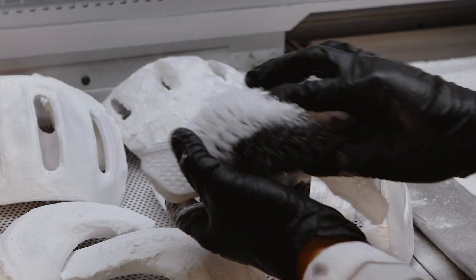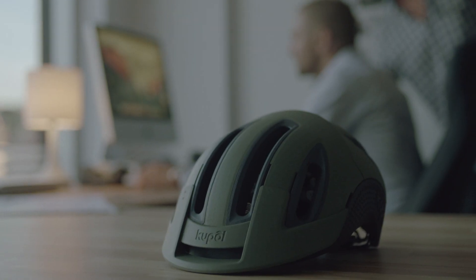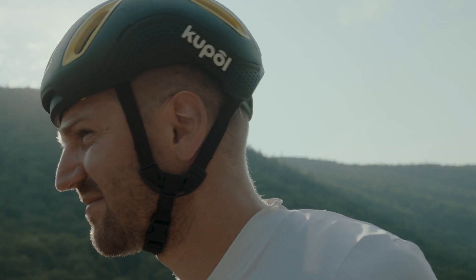We spent two years perfecting Kupol's patent. Our design keeps you cool and safe. In fact, 3D printing is the only way to make the helmet's unique geometry. This helmet reimagines head safety.